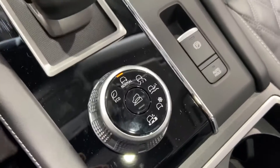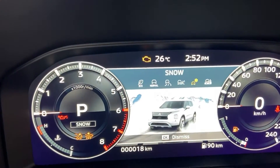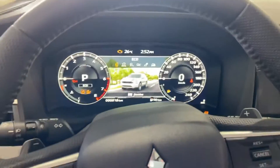All your drive modes will be located right here, so you can go between tarmac, gravel, snow, mud, and back to normal. There's also an eco mode to help minimize your throttle engagement and save you fuel.